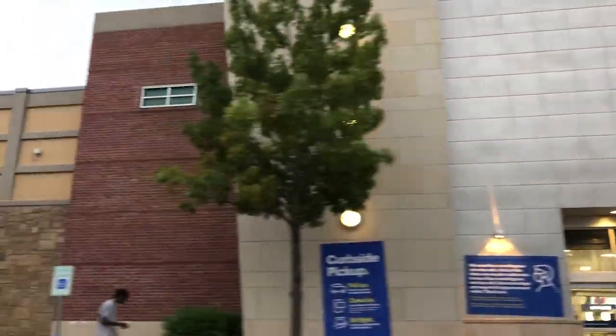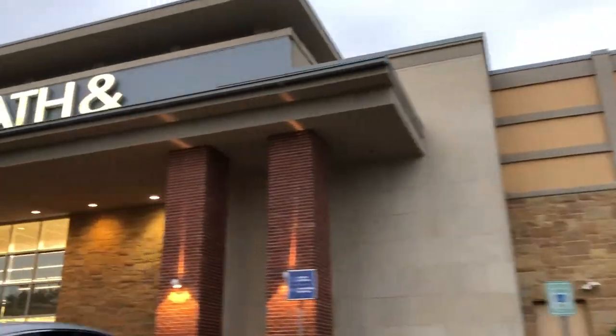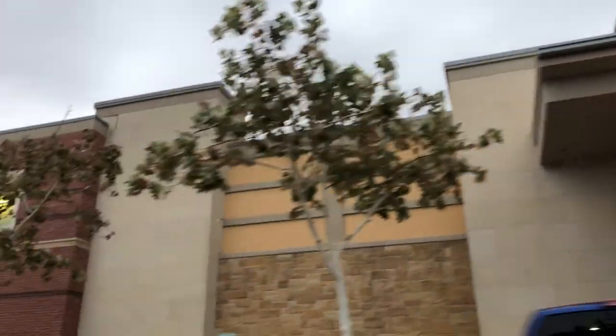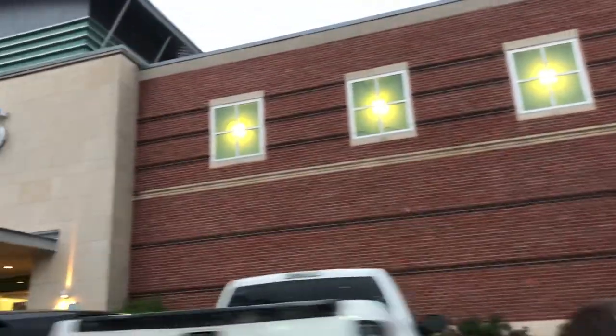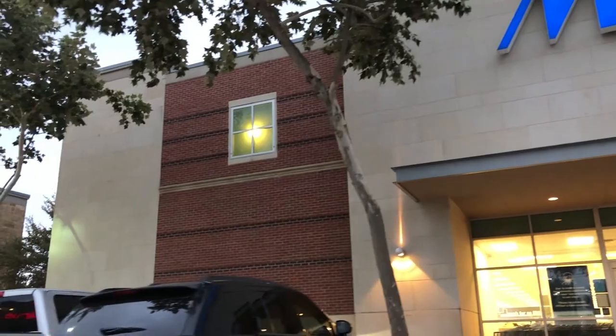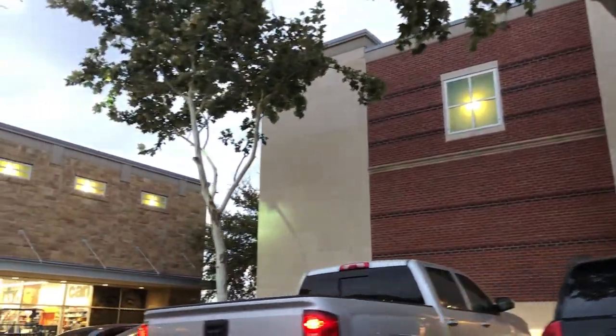One of my favorite things about the Mueller area is the fact that there are so many retail stores. Just to name a few: Best Buy, Home Depot, Bed Bath & Beyond, PetSmart, Total Wine, Staples, and many, many more. You do not have to leave the area at all.